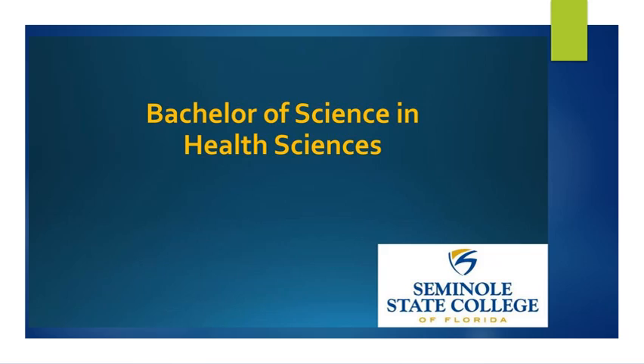So if you would like to get out a sheet of paper and something to write with, as we're talking about each of the different programs that fall under the Bachelor of Science in Health Sciences degree, you will be able to write down questions that you might have and then you'll be able to email them to me for clarification.